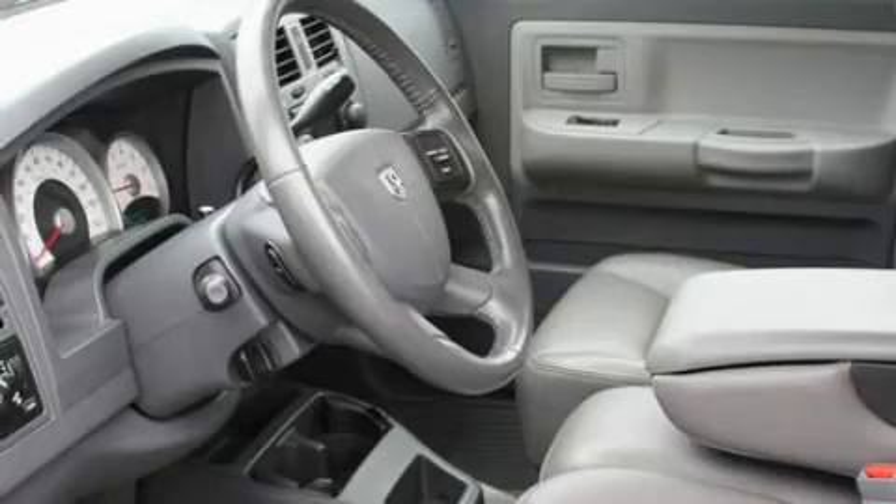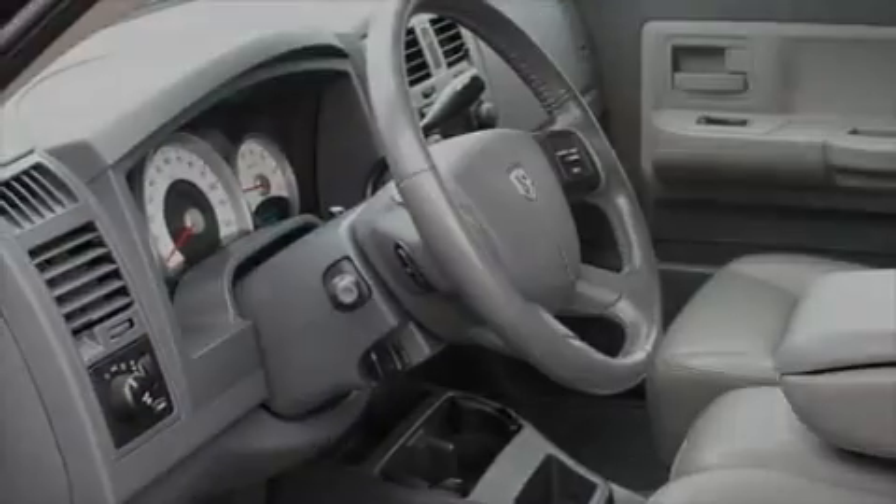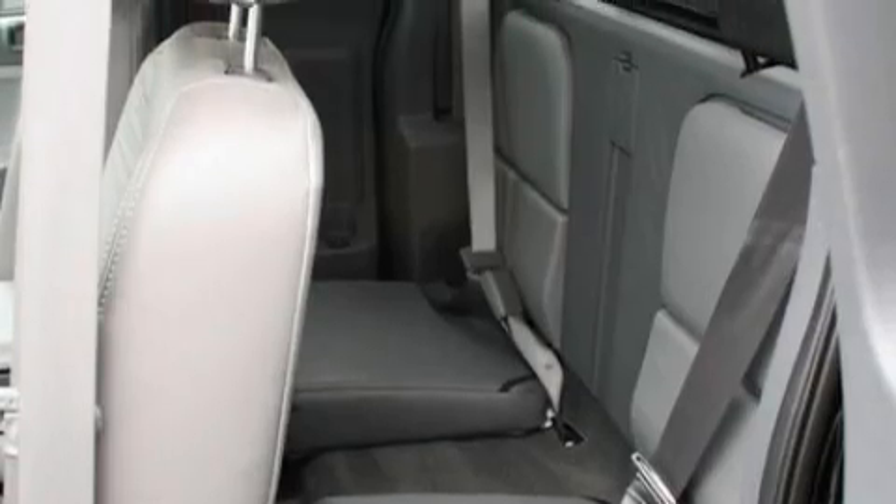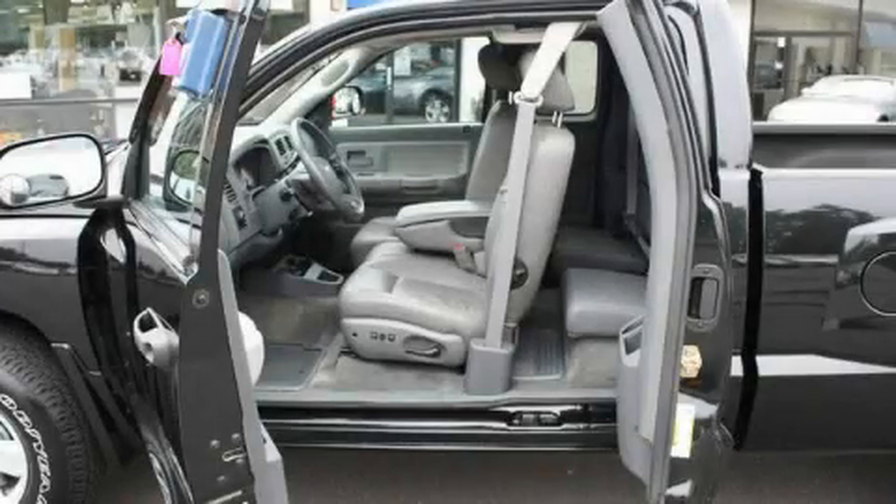Its top features include fold-down rear seats, a leather-wrapped steering wheel, cruise control, keyless entry, a portable music device-ready stereo system so you can take your music with you, a multi-disc CD player, an anti-lock braking system, and this vehicle has fewer than 29,000 miles on the odometer.